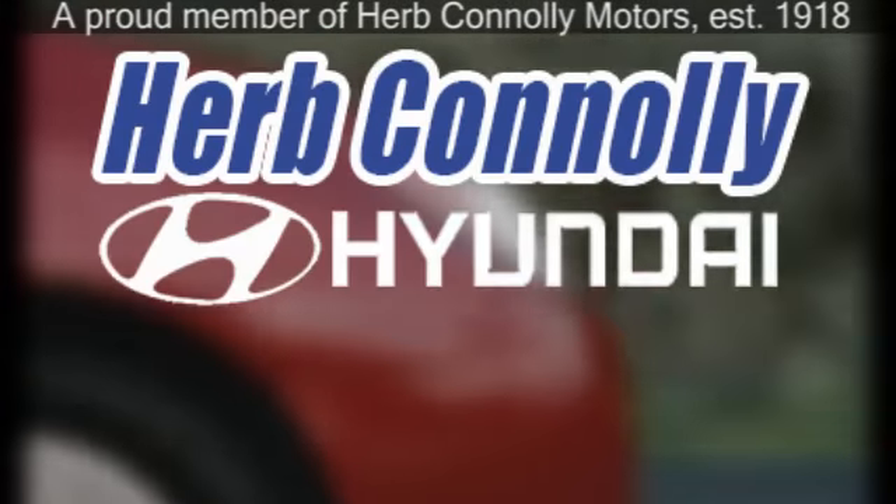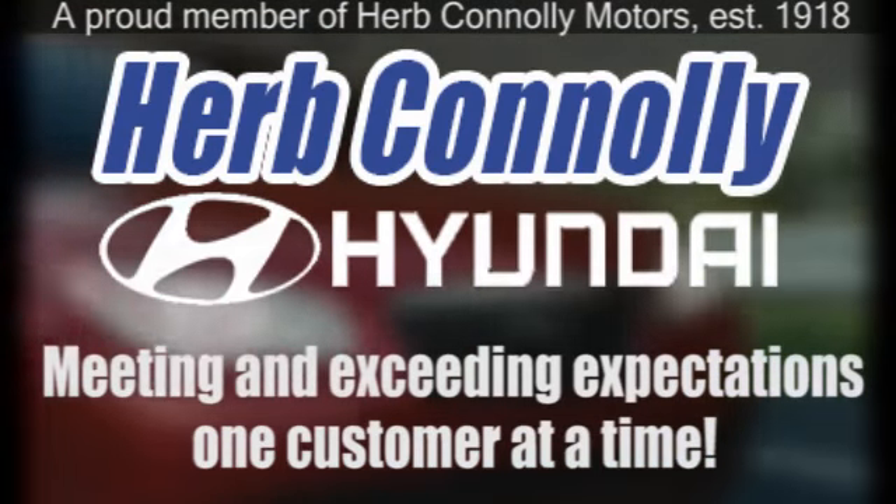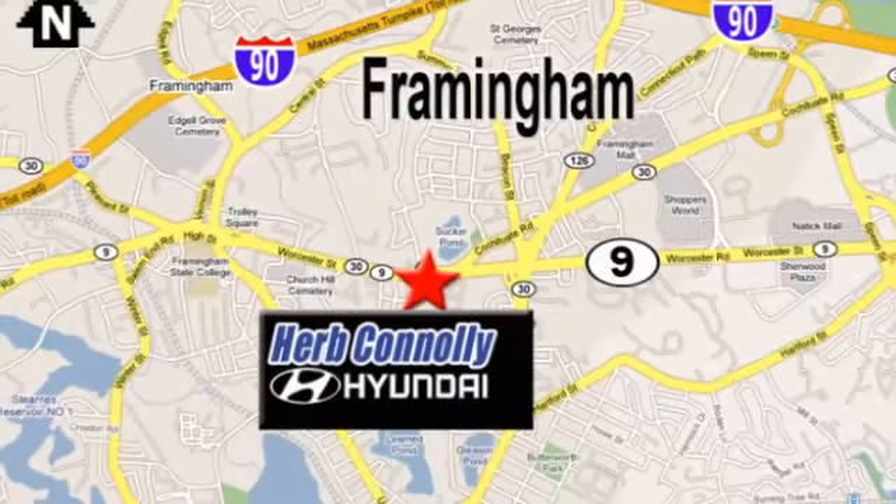Herb Connolly Hyundai — meeting and exceeding expectations, one customer at a time. We're conveniently located at 500 Worcester Road, Route 9 in Framingham, Massachusetts.